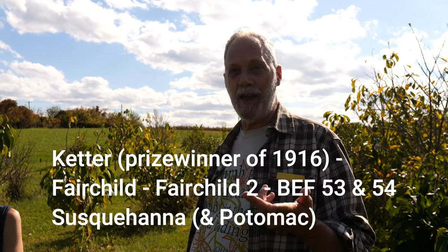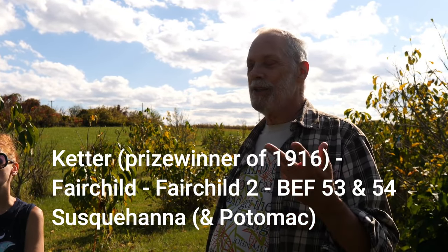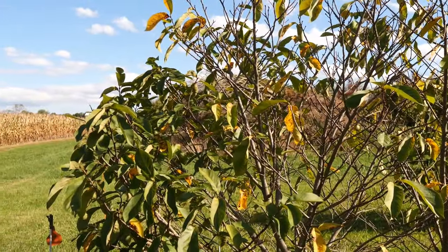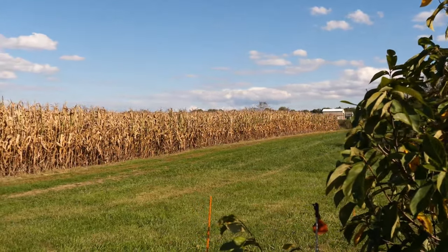Those trees came from seed of Fairchild No. 2. Fairchild No. 2 is the daughter of Fairchab, and that's the daughter of Keter — the prize-winning fruit of 1916. So the genes... it seemed such a shame to have the contest and all that be lost. And now we've discovered that Miss Keter's fruit, her genetics, is preserved in that lineage, in that pedigree.